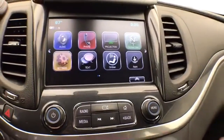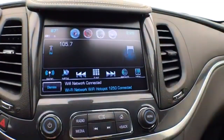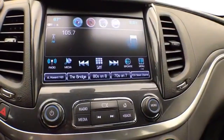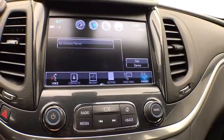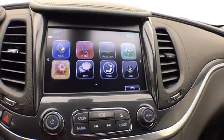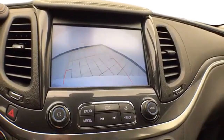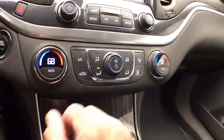A large touchscreen infotainment system for radio, also satellite radio capable. Bluetooth connectivity for hands-free phone use or to connect other Bluetooth-enabled devices — great for wireless music streaming. The backup camera display is also shown on that screen. Dual-zone automatic temperature control keeps everyone comfortable.